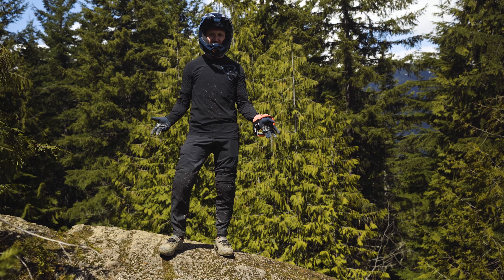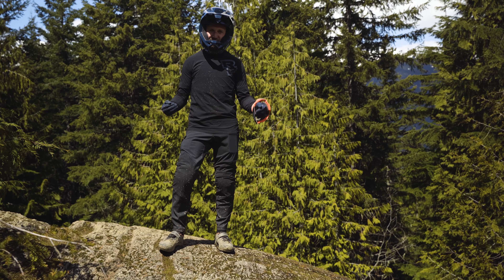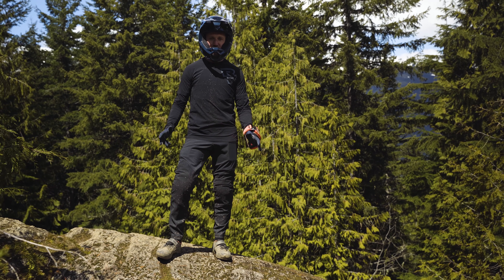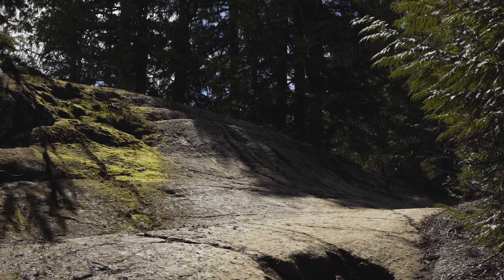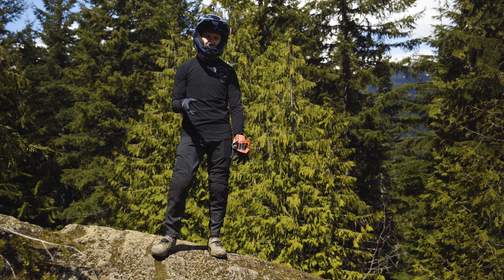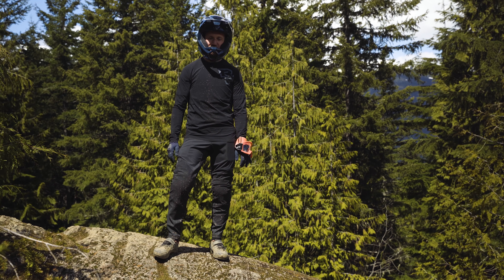We're standing on top of Heckler's Rock behind the fence this time, but we're about to duck down into Schleyer further. This is a cool little hip jump — you can take it a little bit wider, which puts you straighter into the woods and makes the braking easier, or you can ride a lower line and just have fun going down this cool rock.